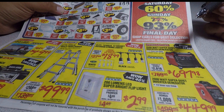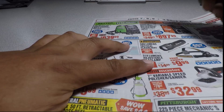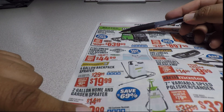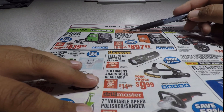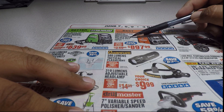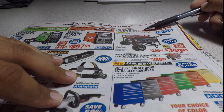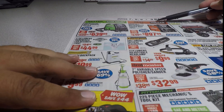For welders: the Vulcan 200 series or professional multi-pass welder is $639, and the Omnipro 220 industrial multi-purpose welder with 120V and 240V input is $897. There's also a generator with 4,375 max starting watts and 3,500 running watts for $349.